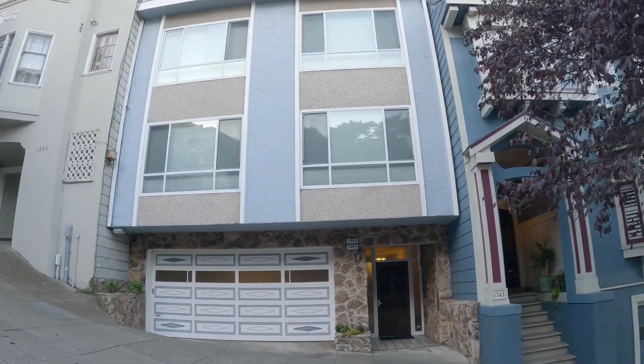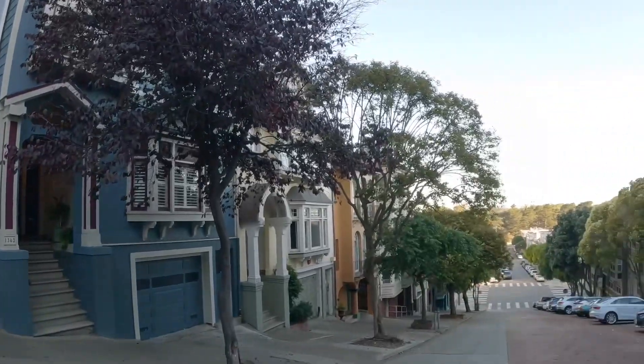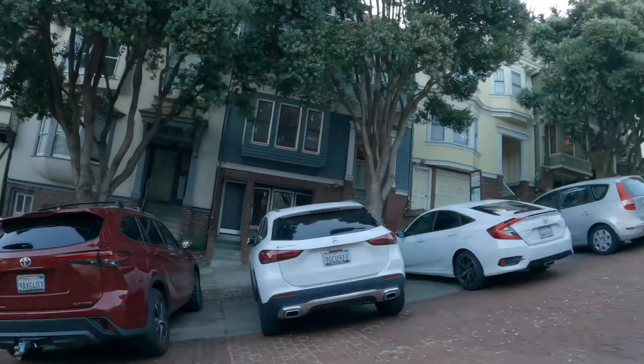Hello, this is a video tour of 1349 3rd Avenue. This is the exterior of the building. As you can see, it's located on a very quiet, beautiful tree-lined street.